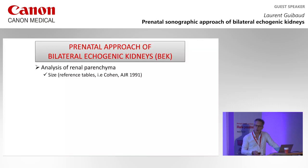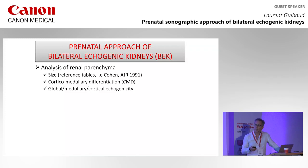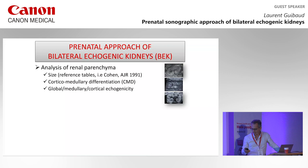First of all, analysis of the renal parenchyma. You have to know the size — it can be large kidneys, small kidneys, or kidneys normal for the age. You have to look at the corticomedullary differentiation; it can be globally echogenic, but the echogenicity can be in the medulla or in the cortex. You see these different cases — it's globally echogenic, or in the medulla, or more in the cortex.